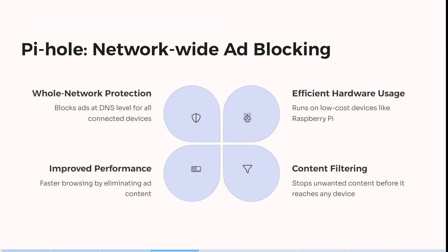Let's jump into Pi-hole now. Pi-hole is whole-network protection, so this blocks ads at the DNS level for all connected devices. It also runs on low-cost devices like Raspberry Pi.